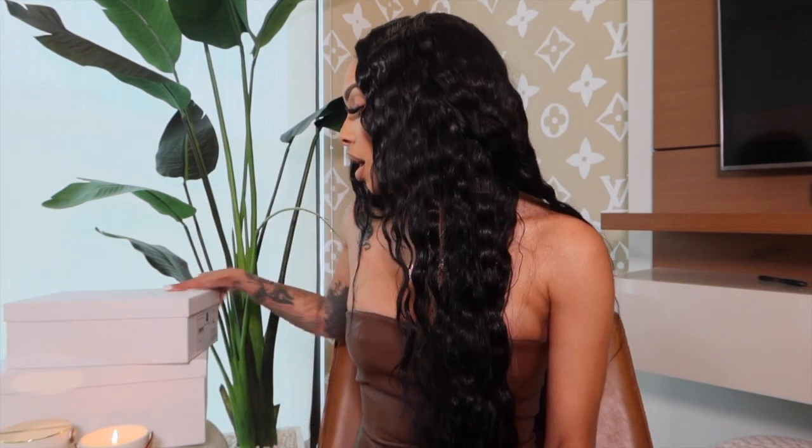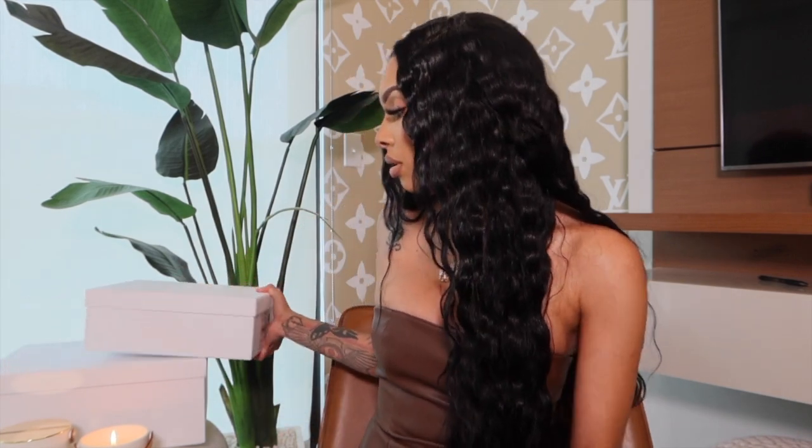They actually came out with a few colors, and I don't even think you can go on the Dior website and buy these.